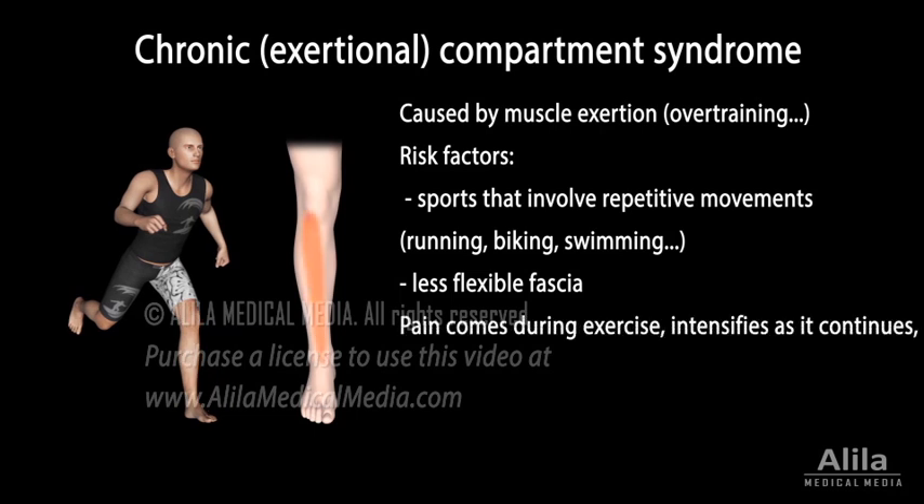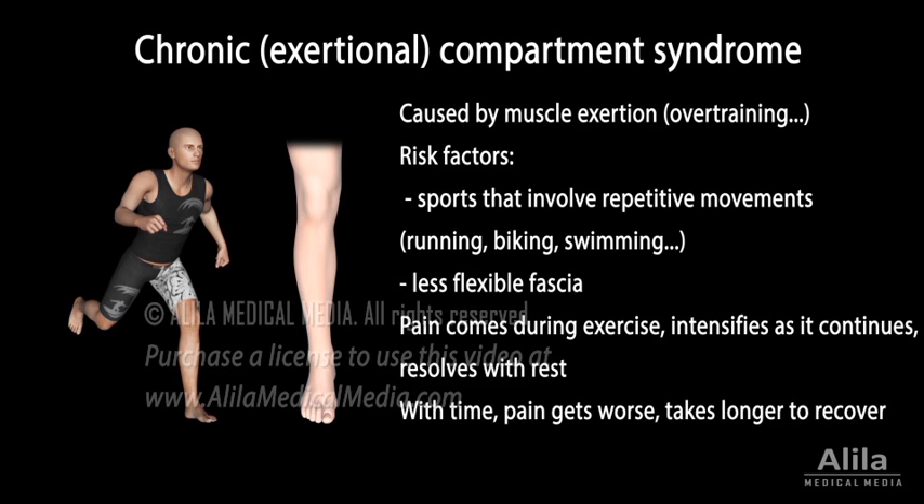The pain typically comes during exercise, intensifies as it continues, but usually resolves within half an hour of rest. Over time, however, symptoms can get worse and take longer to subside. Unlike the acute condition, chronic compartment syndrome is usually not dangerous simply because the pain typically stops people from continuing the causative activities before their nerves and muscles are permanently damaged.